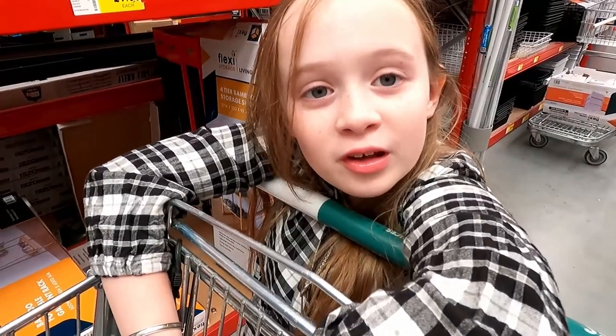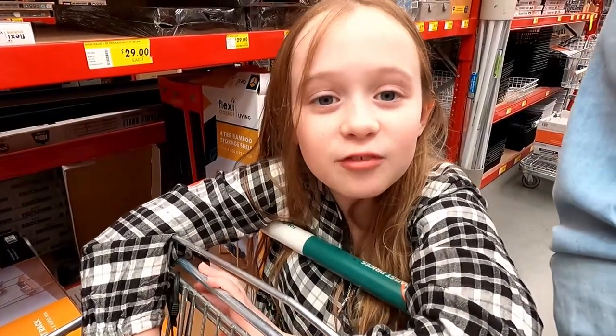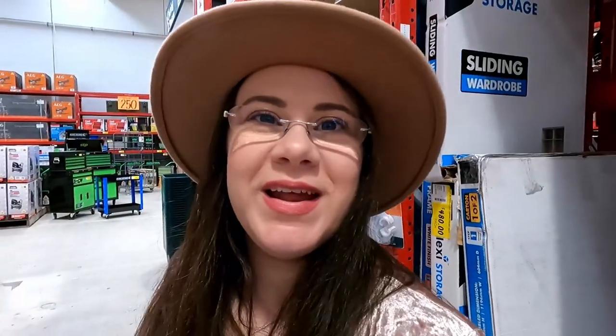We're going into another Bunnings to see whether they have the stuff that we need - if they don't we'll just order it online. We're at our second Bunnings of the day and hopefully finding more of what we need here. We've got most of the stuff - there are five different parts we need for these shelving units and we've got three of them completely. We just need some more of the actual shelves and some more of the brackets, so we might go up to the counter and order them in.